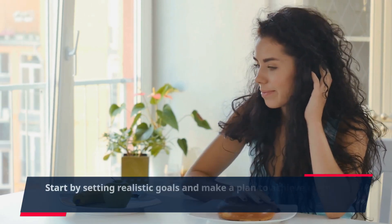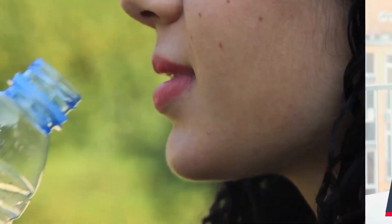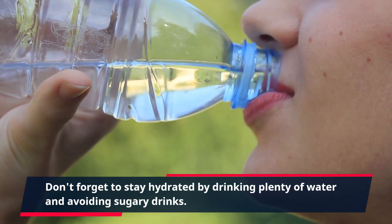Start by setting realistic goals and make a plan to achieve them, whether it's through exercise or making healthier food choices. Don't forget to stay hydrated by drinking plenty of water and avoiding sugary drinks.